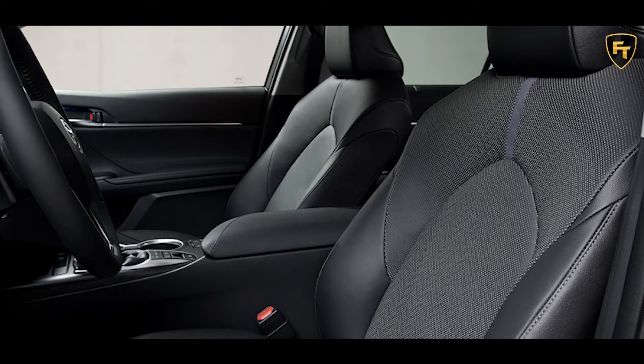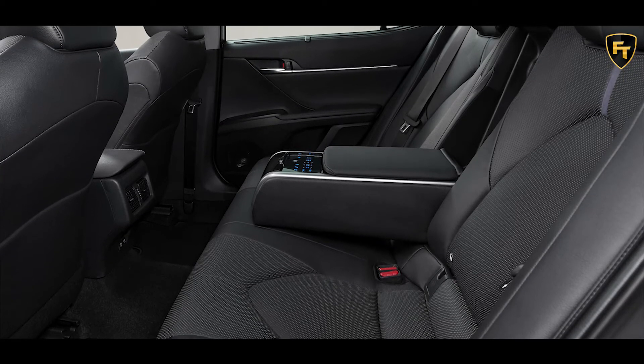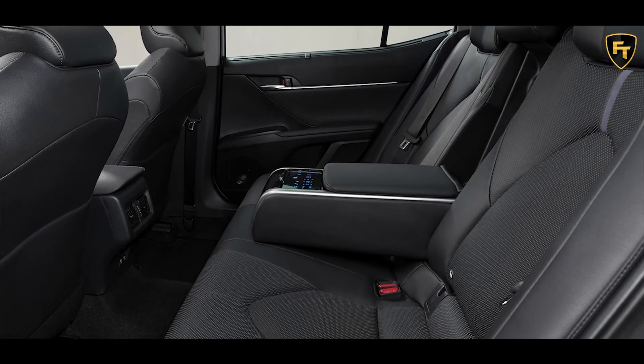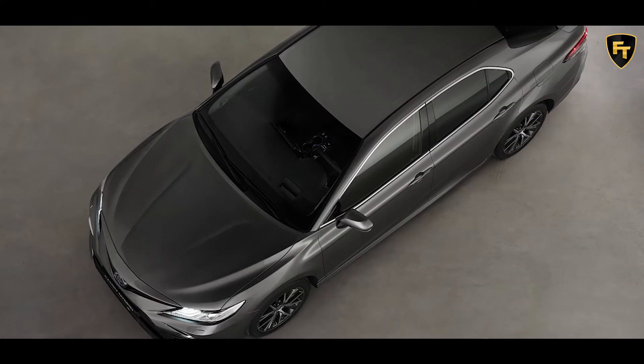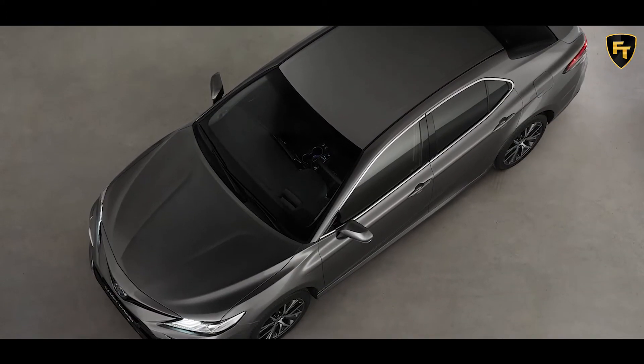Customers of the 2021 Camry Hybrid in Europe will also be offered two new premium leather seat upholstery options: Beige or Black. The new leather upholstery comes with herringbone pattern perforations to enable seat ventilation.